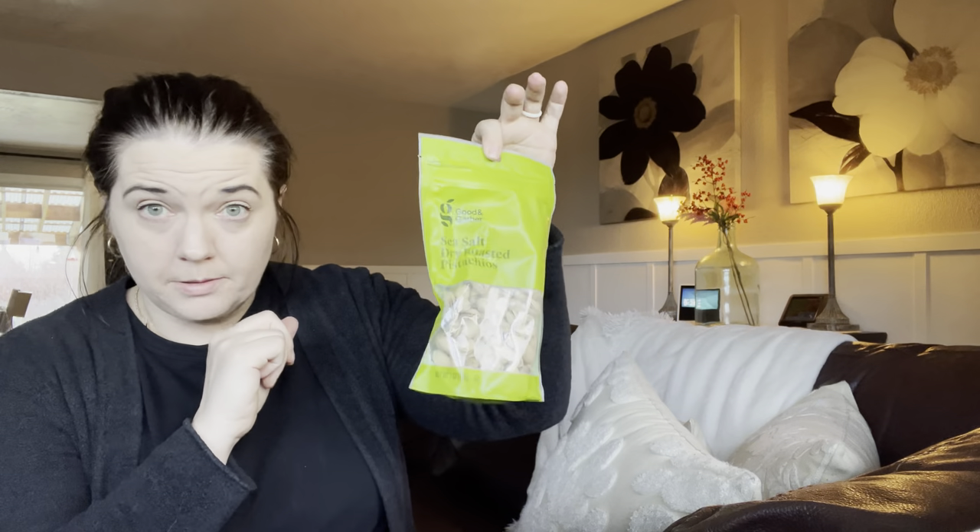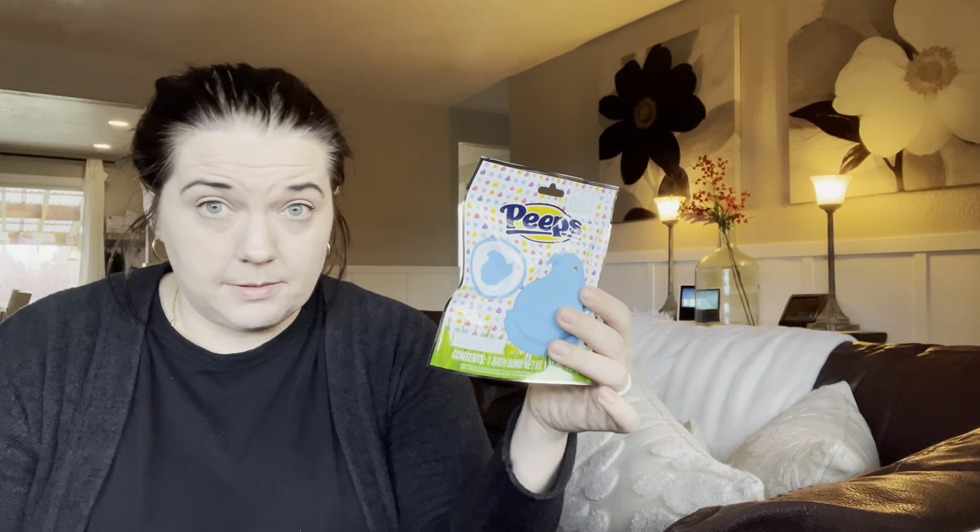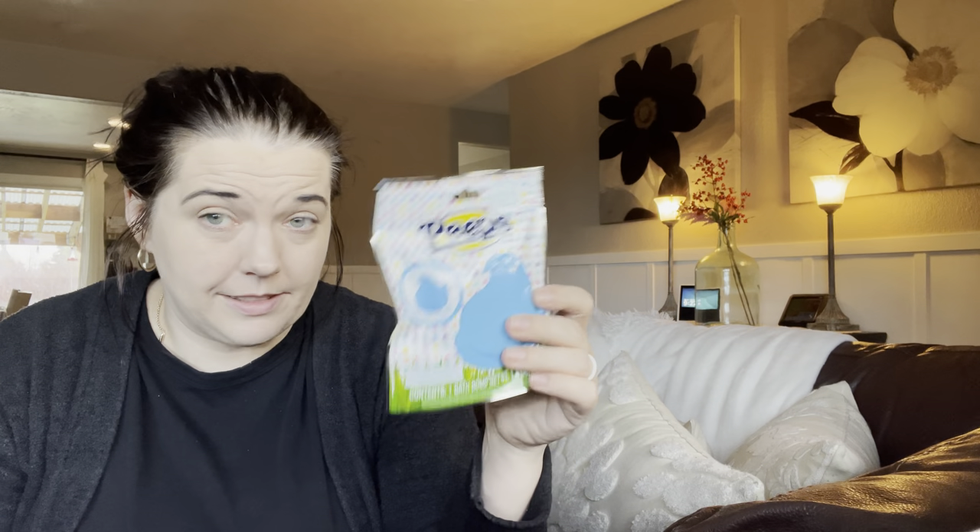They are each also getting pistachios. All three of my sons are obsessed with pistachios, but they tend to be expensive so I usually buy them for special occasions or include them in things like Easter baskets or Valentine's boxes. Next, a Peeps bath bomb from the dollar section — it smells like cotton candy and marshmallow. The kids love bath bombs. And each kid will be getting a small container of Oreos, which are popular at our house but not something we buy regularly.